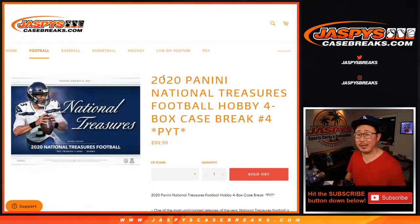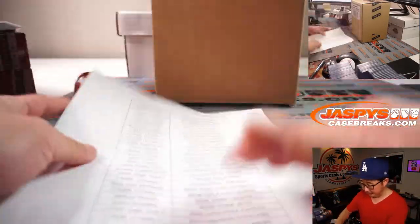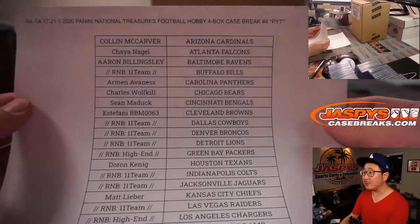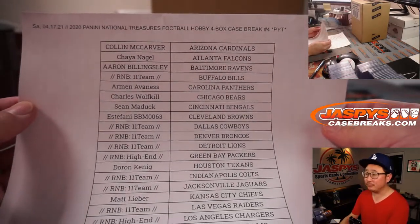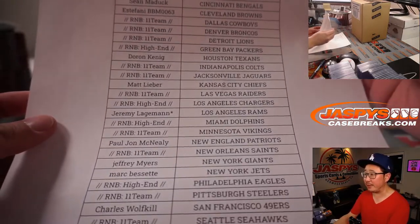Hi everyone, Joe for JaspiesCaseBreaks.com here coming at you with 2020 Panini National Treasures Football. Four box, full case, pick your team number four. Very excited about this and very appreciative of the people who bought all their spots straight up. Thank you. Not an easy break to get into, pretty pricey, but I appreciate everybody getting in.